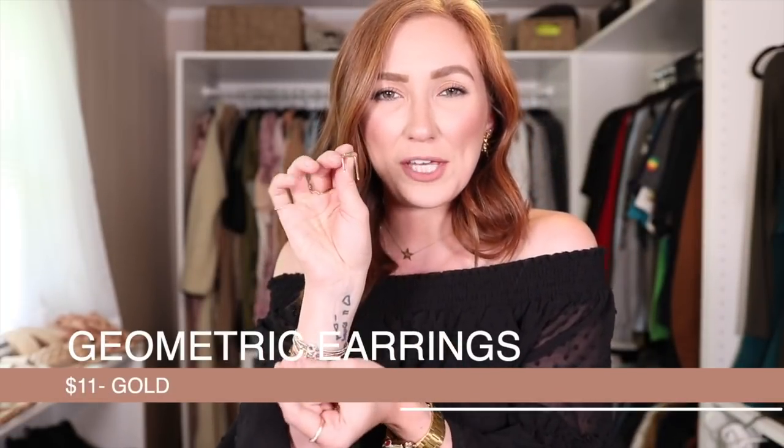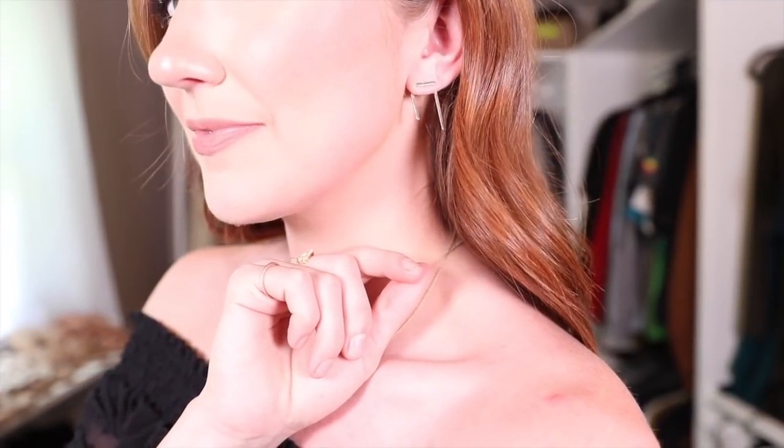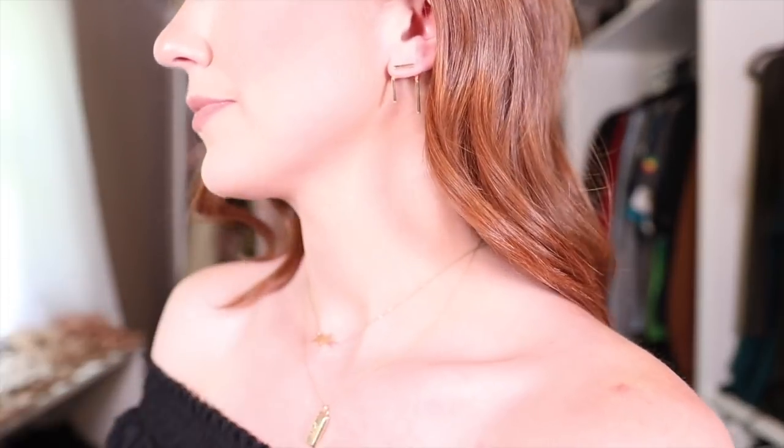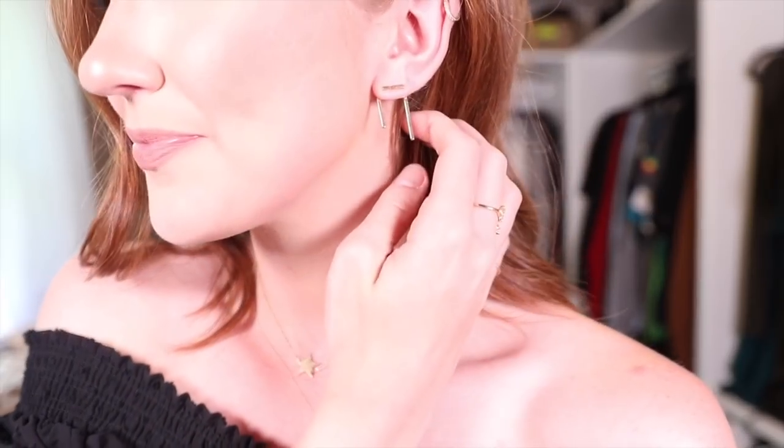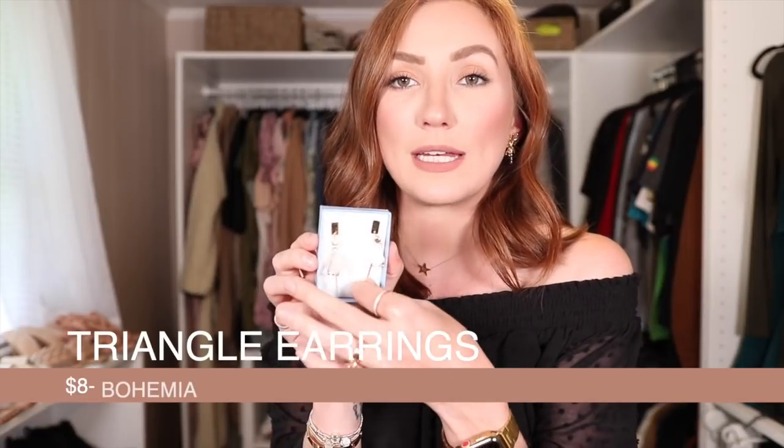Next I have these really cool funky bar earrings — I shared these on my Instagram stories last week at the beach and you guys went crazy over them. I love funky earrings; I like how these look like bars and the others look like starbursts — more fun than a basic hoop. They come with two different kinds of backs, and the plastic backs that come with them are extremely comfortable, way more comfortable than the metal backs. These earrings from Amazon are very affordable, really cute, and they don't turn my ears green.